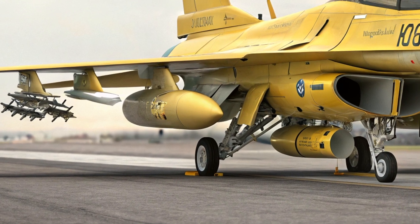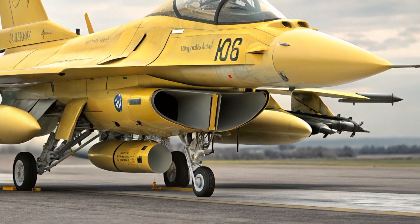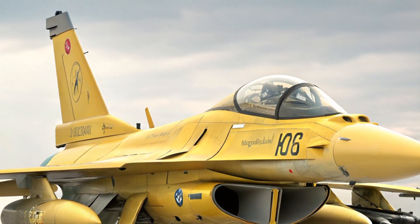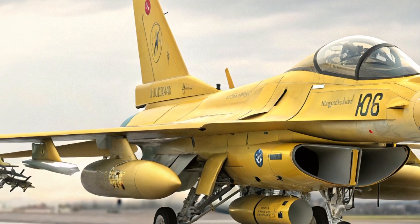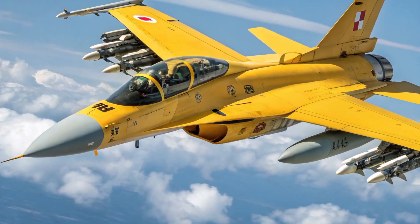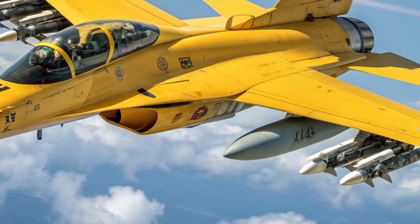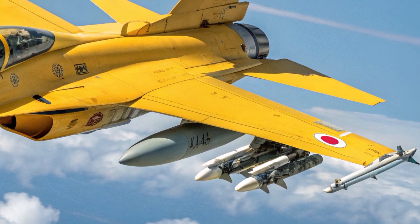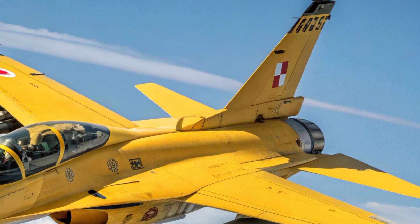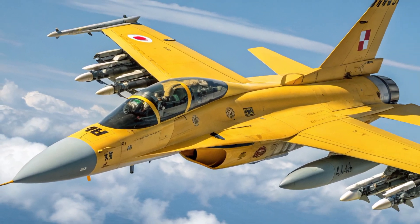In conclusion, the 2025 Mitsubishi F2 fighter jet represents the best of Japanese aerospace engineering. With its aerodynamic exterior, pilot-friendly interior, impressive speed and range, robust safety features, and competitive pricing, it is well positioned to meet the needs of modern air forces. This aircraft is more than just an upgrade of an older design — it is a statement of Japan's continued innovation in the defense industry. The F2 stands as a reliable, versatile, and advanced solution for air superiority, and its combination of features ensures that it will remain a formidable presence in the skies for years to come.